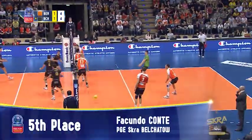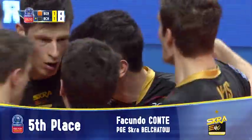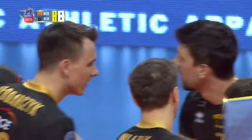You can't give him any gift. Belhatouf's Facunda Conte does not pass up on any opportunity.